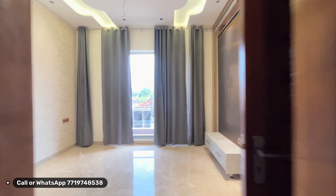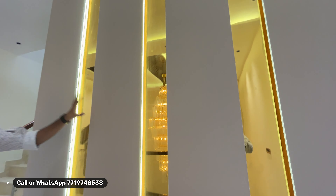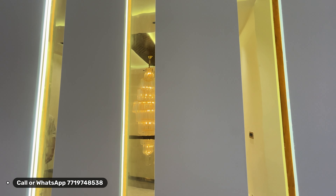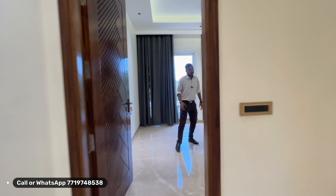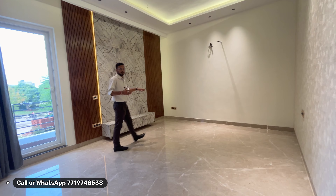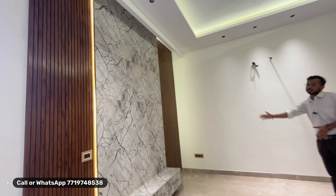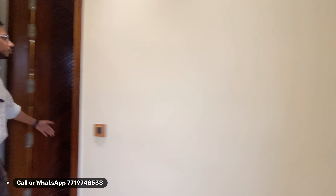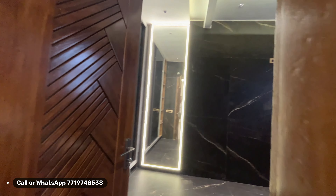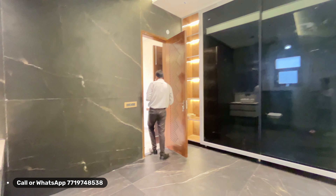Now let's talk about the fourth bedroom — our master bedroom on the second floor. It is an 18-19 foot suite — a huge bedroom with proper panel work and a welcome wall. From here, you get back-entry access as well. This washroom is also in a black theme. You can enjoy a jacuzzi here. With the master bedroom comes this master washroom — a great, luxurious space.